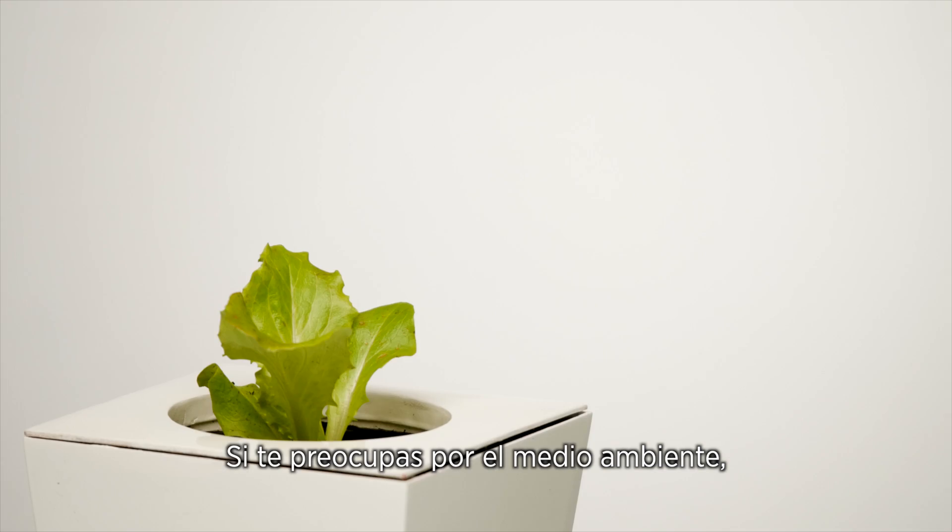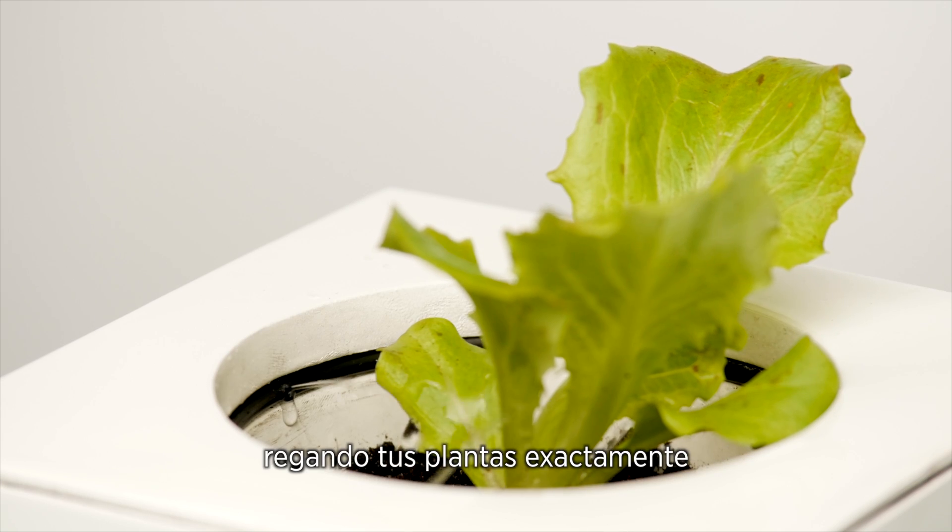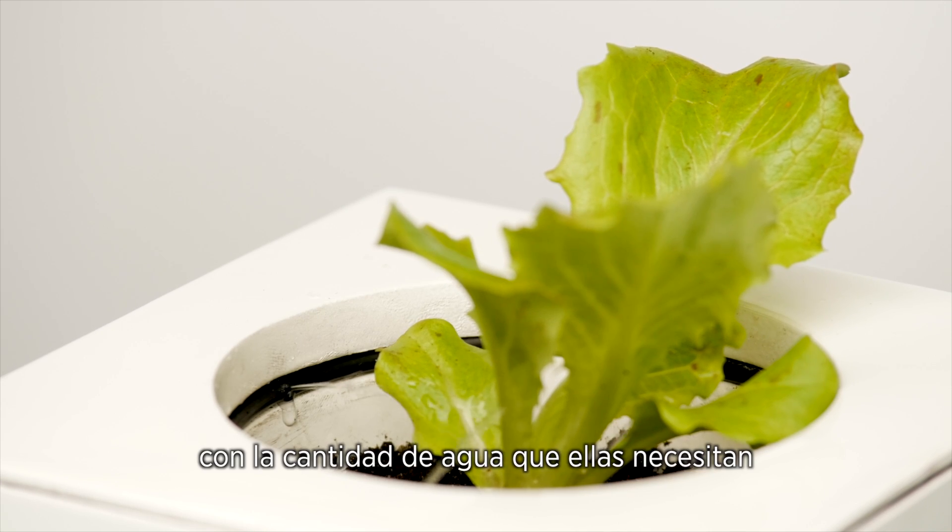And if you're worried about the environment, don't. Kiwi is water efficient, irrigating the plants with the exact amount of water that they need.